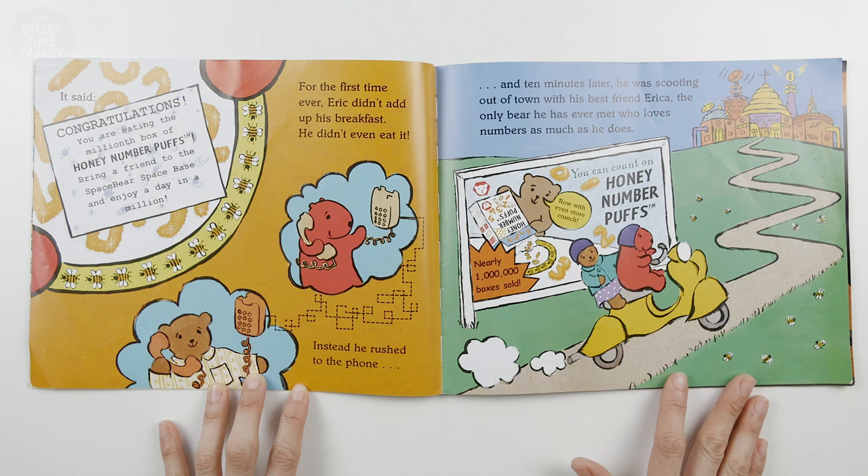For the first time ever, Eric didn't add up his breakfast. He didn't even eat it. Instead, he rushed to the phone and ten minutes later, he was scooting out of town with his best friend Erica, the only bear he has ever met who loves numbers as much as he does.